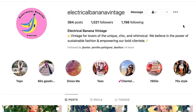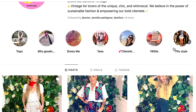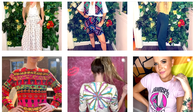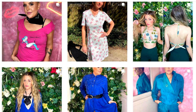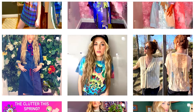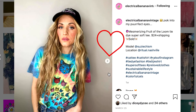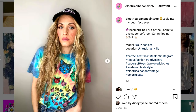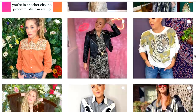I met Desiree a couple of years ago at a local clothing swap. She runs this incredible vintage clothing store on Instagram called Electrical Banana Vintage. If you have a second, go follow her — she finds the cutest stuff. It's not just for Nashville; she does ship as well. I'm personally a huge fan of this psychedelic cat t-shirt, but she runs this business out of her home so it takes up quite a bit of room, leaving her and her husband not much closet space of their own.